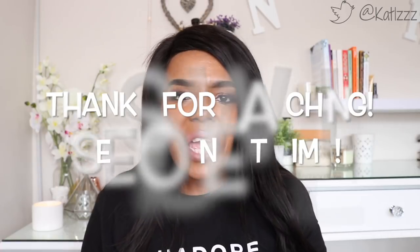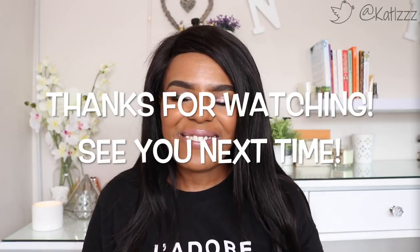All right, I hope you enjoyed this collective beauty review. If you would like to see more of these, definitely let me know. For now I'm going to go and rest because I'm not feeling well, and I will see you in the next video — ciao for now.